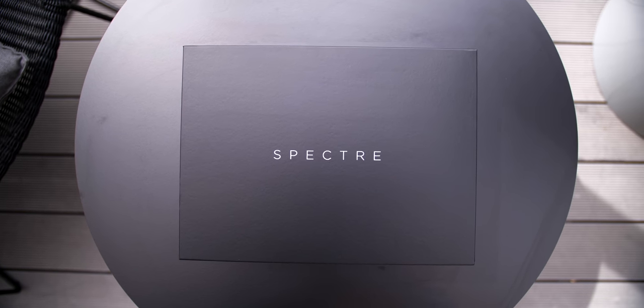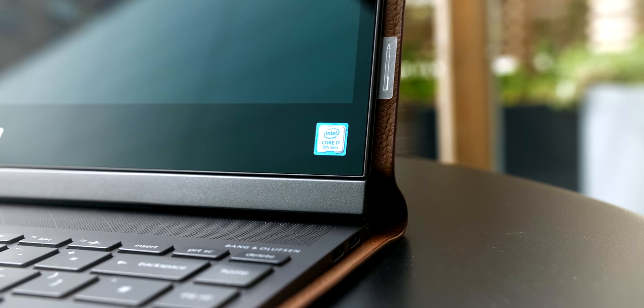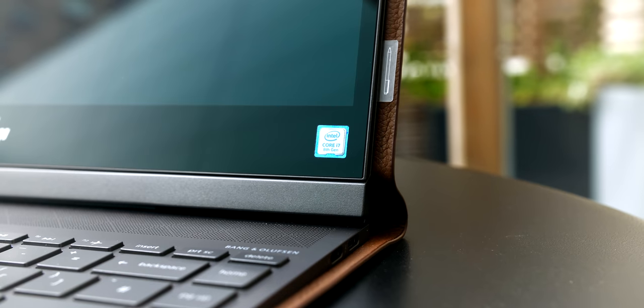This video is going to be very different because Intel got in touch — they not only want to sponsor this video, but they also sent over this very unique-looking laptop. This is the HP Spectre Folio, and the reason why it's so special is not only because of the full-leather design, but also because of the insane 19-hour battery life, made possible by the highly power-efficient Intel processor inside.